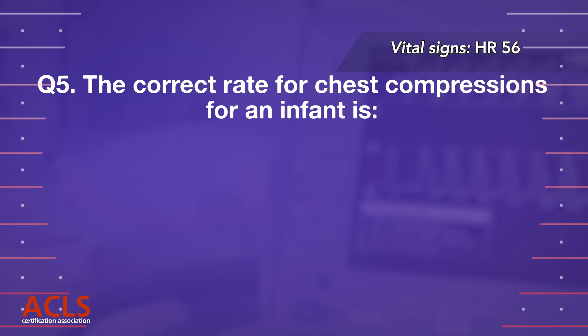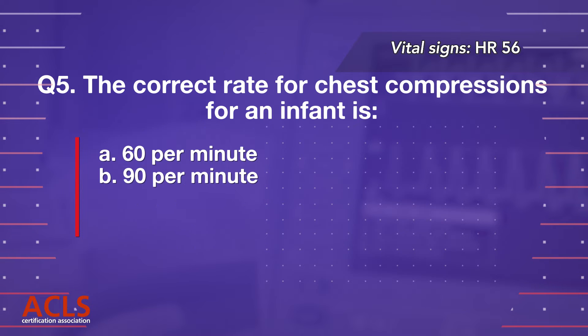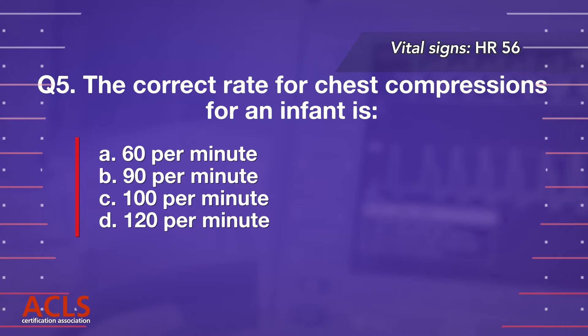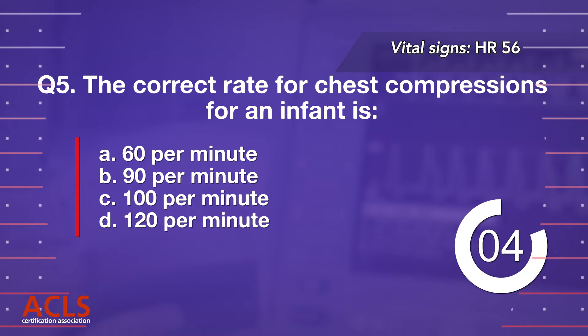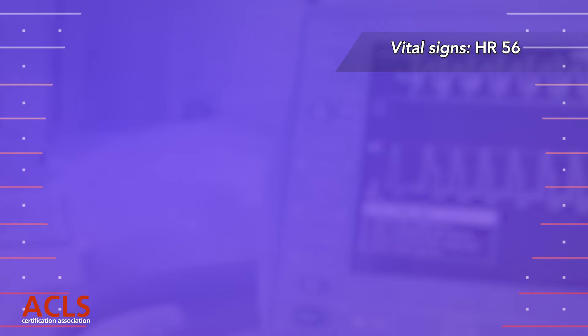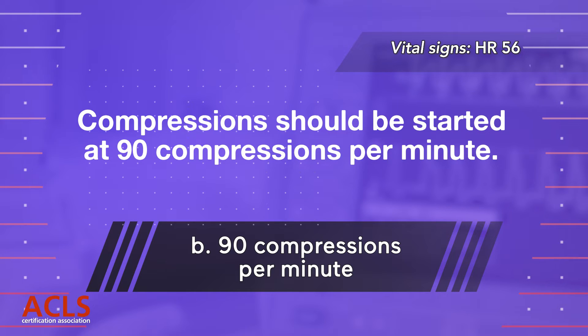Question 5: The correct rate for chest compressions for an infant is: A. 60 per minute, B. 90 per minute, C. 100 per minute, D. 120 per minute. Correct answer B. Compressions should be started at 90 compressions per minute.